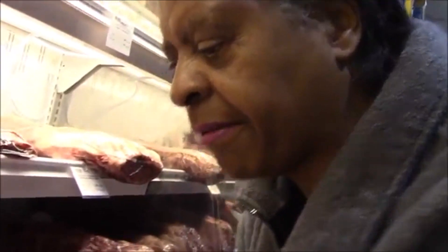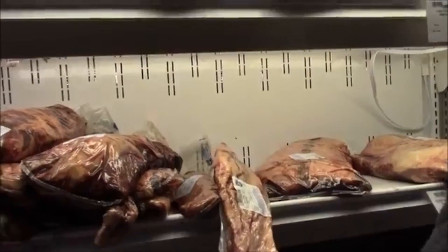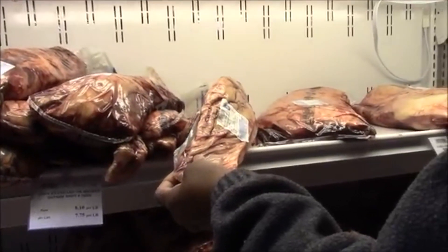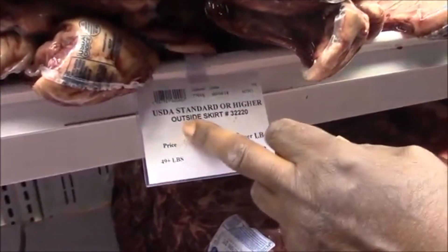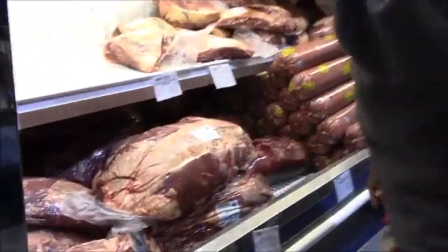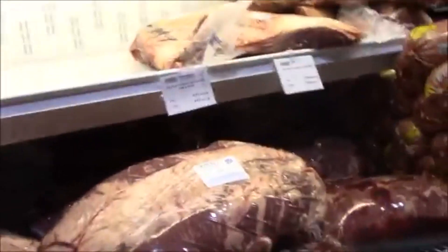This is chuck. I don't want to buy chuck because chuck would be very tough. That's good if you're going to boil it, but not if you want it for steak. This is USA standard or higher outside skirt at $8.10 a pound — that's really high. And the last one is $6.69 a pound, so we won't even discuss that one.